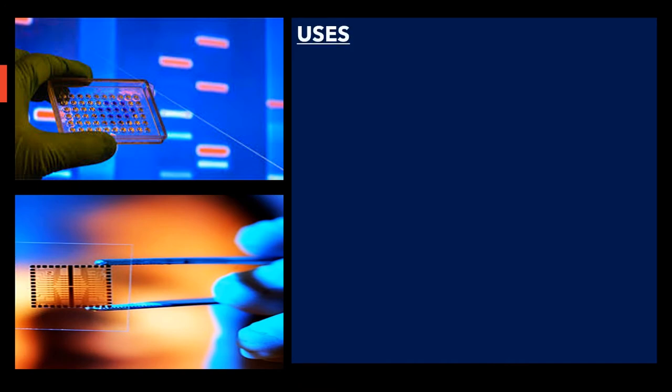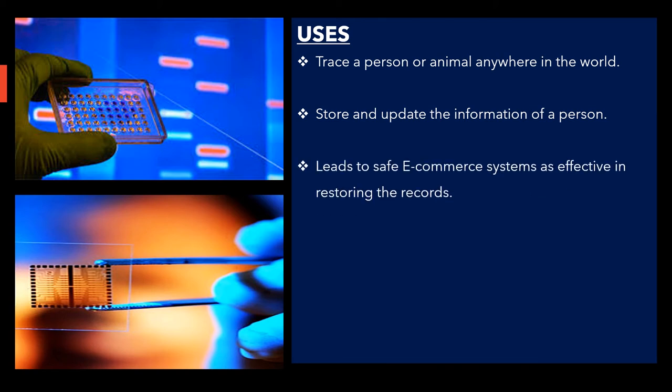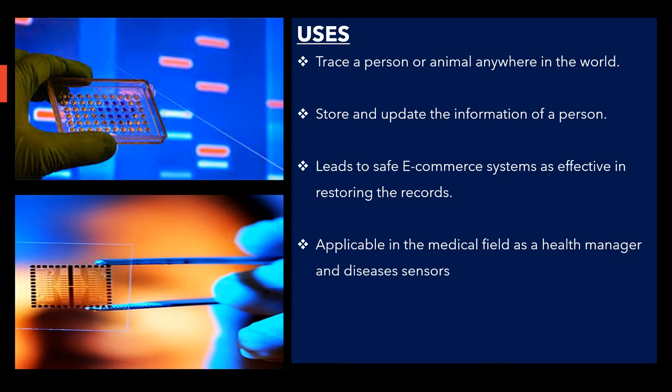Next, I'm going to extend the uses of biochips. It can trace a person or animal anywhere in the world by quickly identifying their DNA — for example, if you're missing your pets. It can also store and update the information of a person using their DNA to identify their identity. It can lead to safe equipment systems, such as smart home systems, and is also applicable in the medical field as a health manager and disease sensor. This technology will also eventually provide a more enhanced experience to improve the health, intelligence, and strengths of humans in a new era. It can also act as a new form of identity recognition using DNA — we are not only relying on face recognition and fingerprint recognition anymore. It will become a new trait by improving both the cognitive and physical parts of the human body by incorporating technologies.